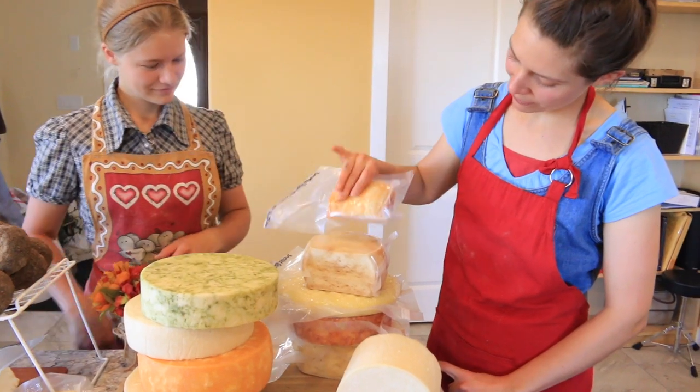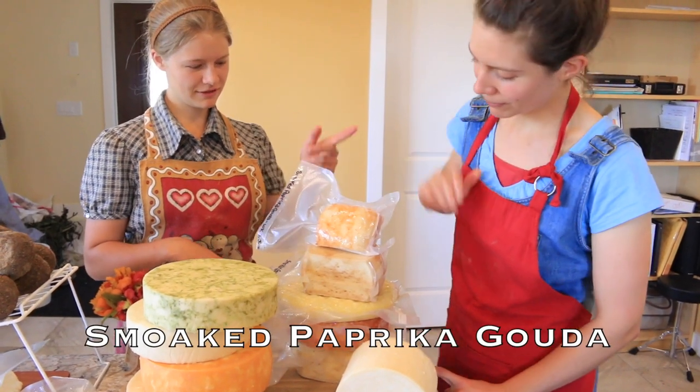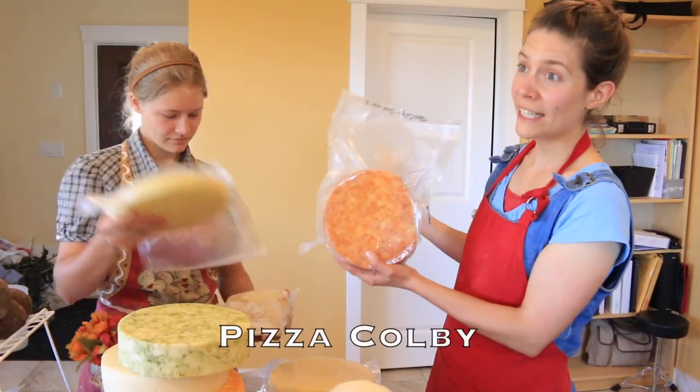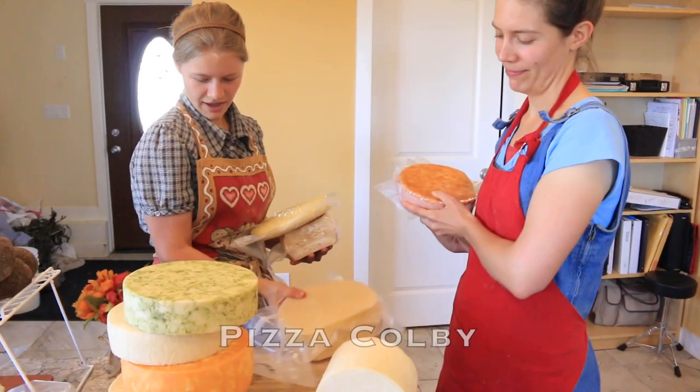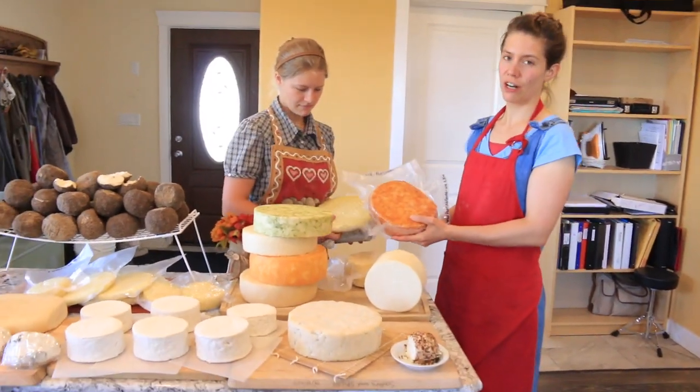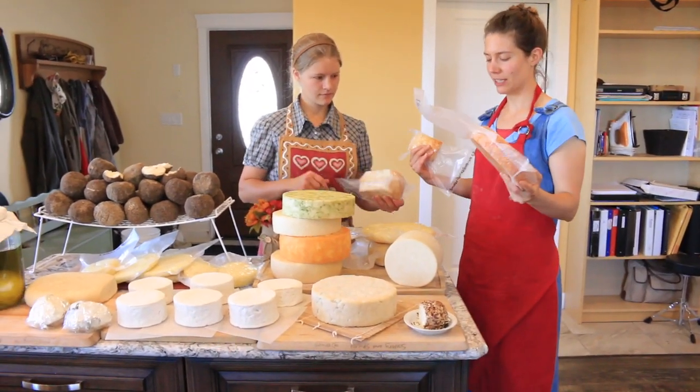Small piece left of the smoked paprika Gouda. Smoked Gouda. Talloumi. Pizza Colby. And traditional cheddar. They just got off the drying board and now they are going to the cheese cave.